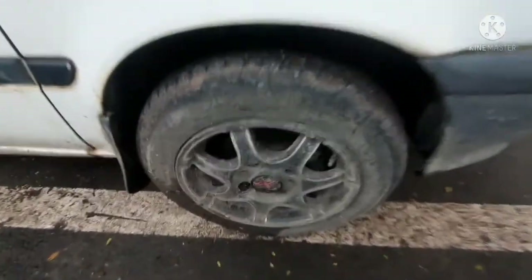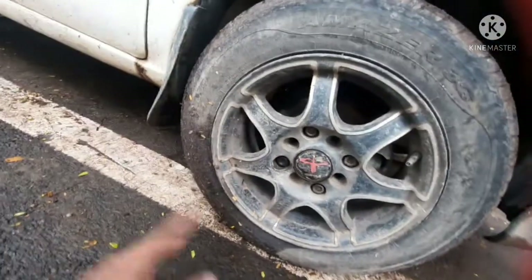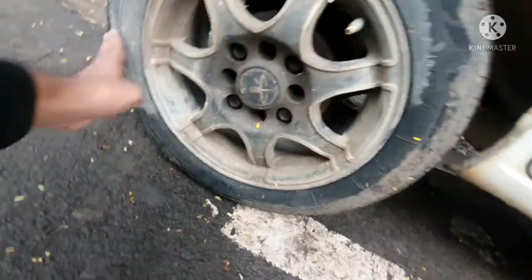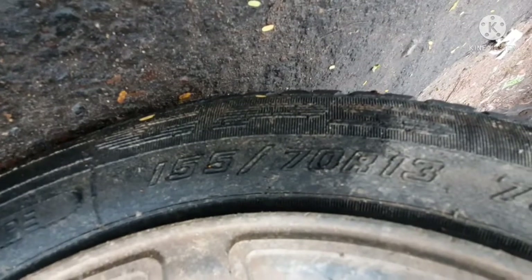You get a Magville here with the tyre size of 155/70 R13. So you get a Magville on this car.